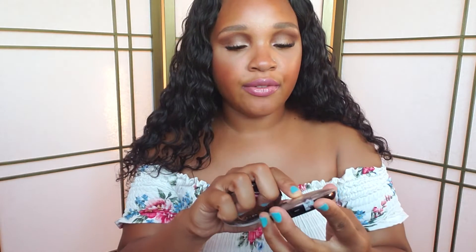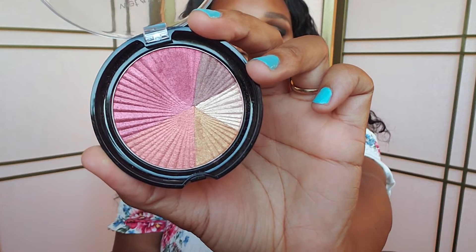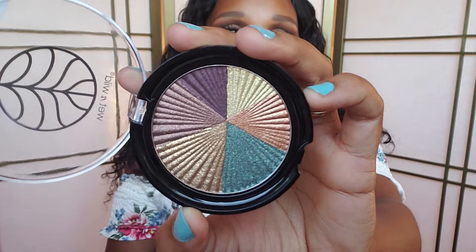Then I got a few items from the Wet n' Wild Zodiac collection. I got two palettes — the first one is in Fire, and I am a fire sign, actually an Aries, so I had to pick that up right away. Really love that. The next one is the eyeshadow in Earth — neutral colors, very pretty.